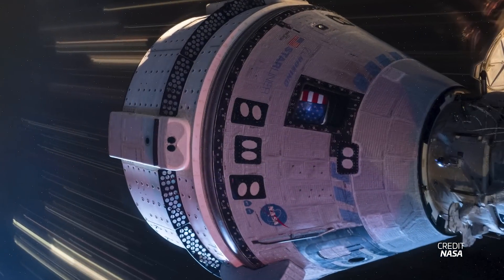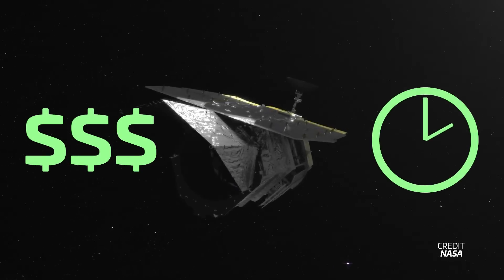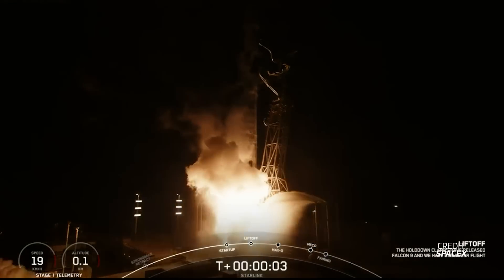Starliner passes a critical test before its return, but we still have no date for that. NASA's next major telescope is surprisingly on budget and on schedule, and Falcon 9 finally returns to flight and does so with an impressive launch cadence. All that and more, this week in Spaceflight.